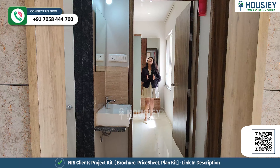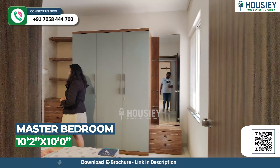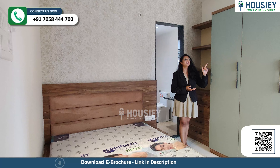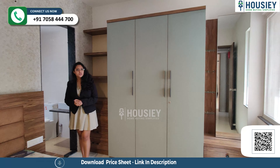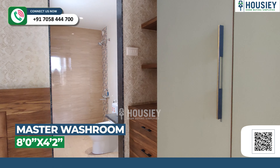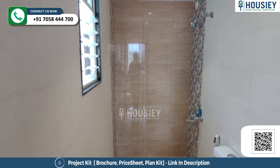Now this is your master bedroom. Here you get an attached washroom and a window for ventilation purpose. This side can be your wardrobe space. The bathroom again features anti-skid tiles and CP signature fittings.